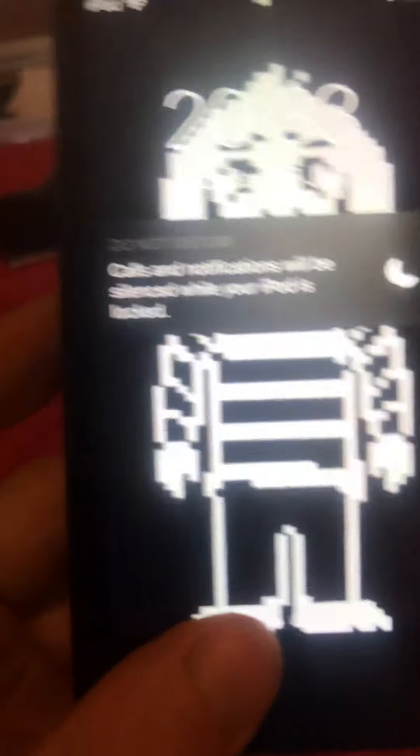Number one: this iPod. I don't know what type it is but it's one of the new ones that I bought. It's got a crack in it because someone did that. Yeah, and it works.